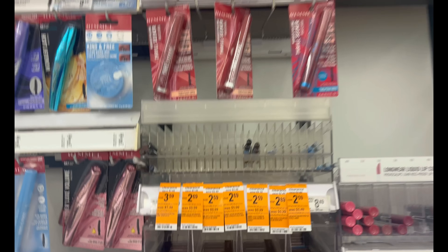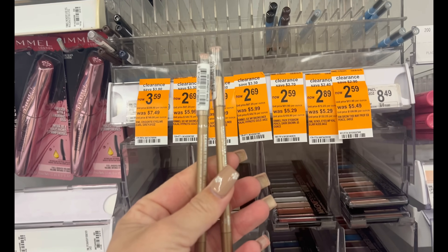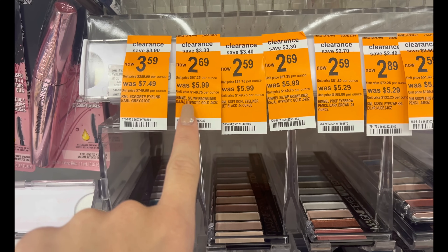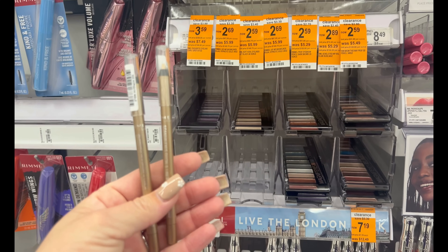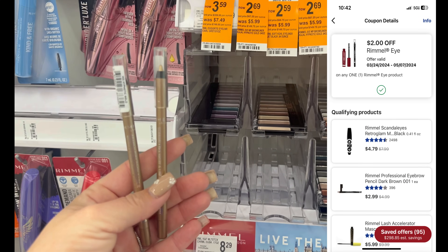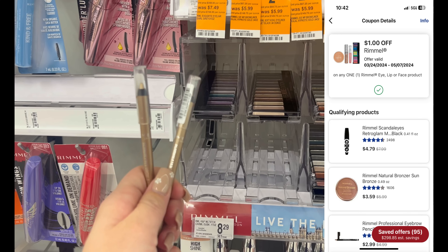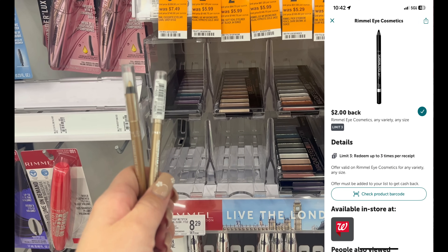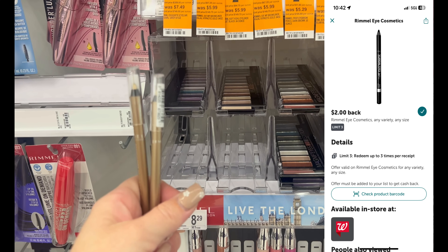There's a nice money-maker deal on Rimmel cosmetics. I'm grabbing two of these Hypnotic Gold products on clearance for $2.69 — make sure you're reading the clearance tag to grab the right product. There's a two-dollar-off-one Rimmel eye digital coupon and a dollar-off-one as well. I'll pay $2.38, then submit to Ibotta for two dollars cash back each, making them both free and about a dollar seventy money maker.